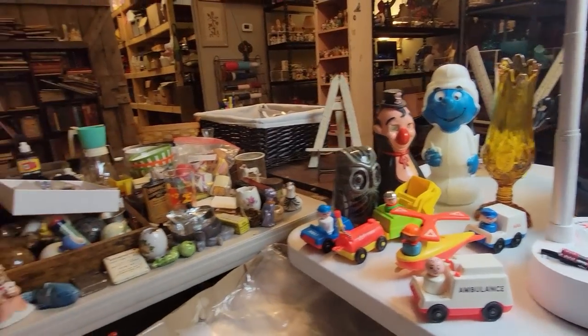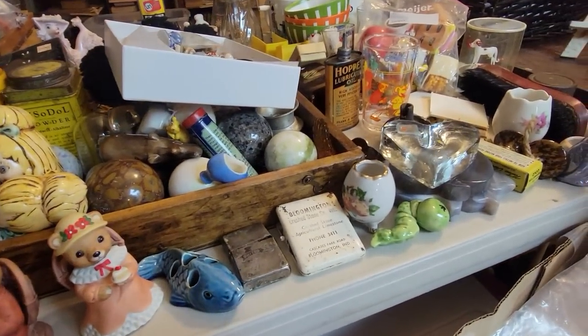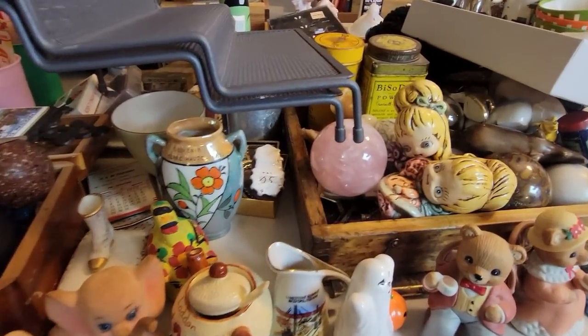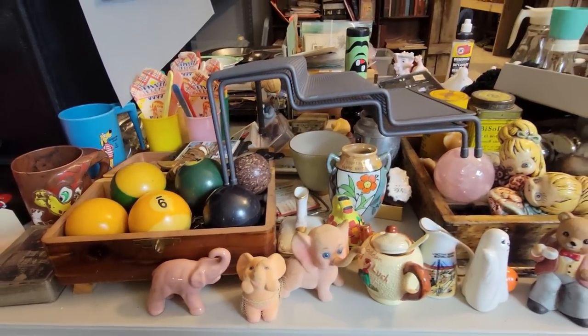And then I have things pulled where if I have time, I know it looks like a big hot mess, but I have a lot of items that will be available during a buyer's choice if there is time for that.